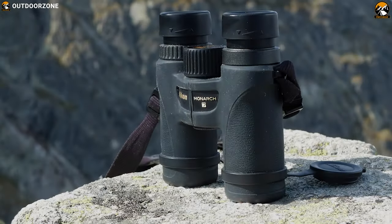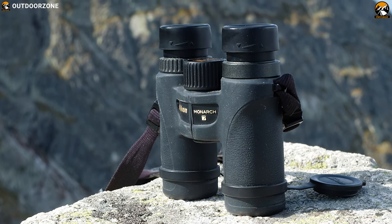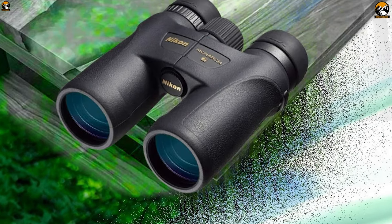The Nikon Monarch 7 is the ultimate binocular to have with you to observe nature and make your safari trip a success.